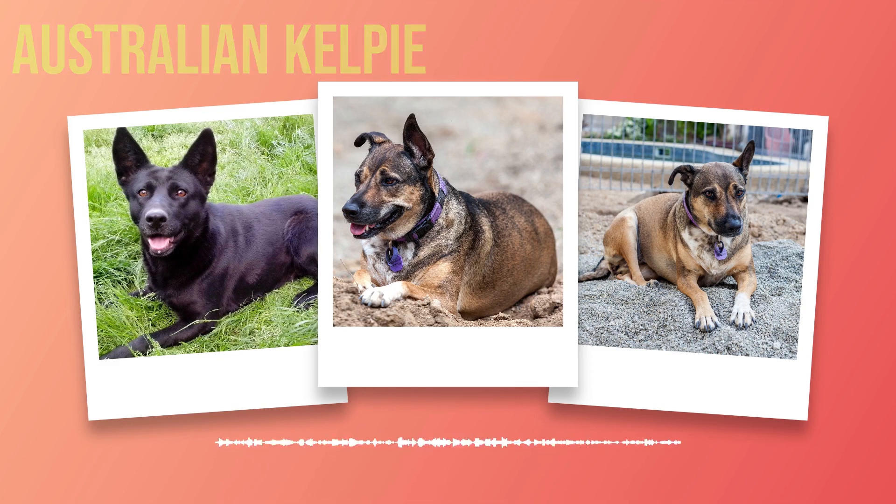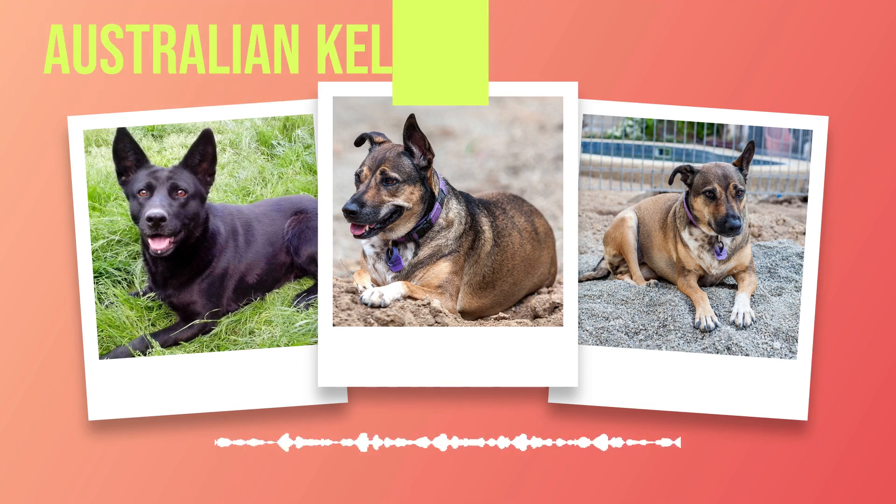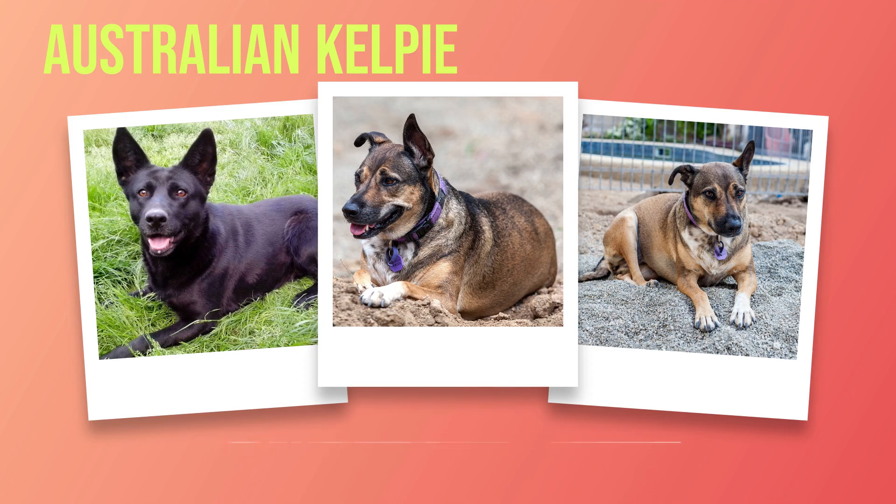First introduced in the late 1800s by Scottish shepherds who immigrated to Australia, the Australian Kelpie quickly made its mark as an exceptional herding dog. With their keen instincts and natural ability to control livestock with precision and efficiency, they became indispensable companions to farmers across the country. The purpose of this book is to delve into the depths of this fascinating breed and shed light on why it deserves our attention, from physical characteristics to temperament and health considerations, providing valuable insights for potential owners.